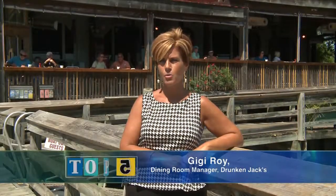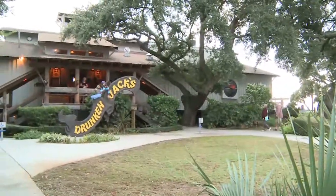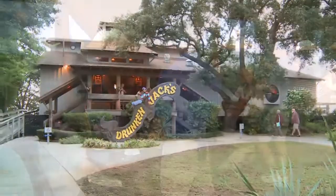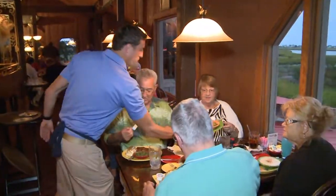I came to Drunken Jack's in 1994 and I enjoy my job because every day is different. Drunken Jack's opened here at our current location in 1979. We were the first restaurant in Murrels Inlet to offer waterfront dining to all of our guests. I really feel that that's the secret to our success here.